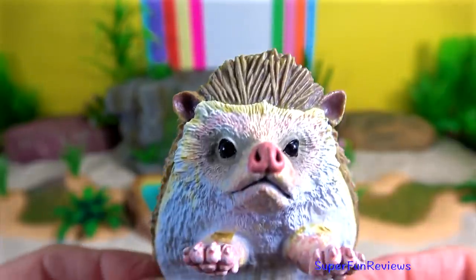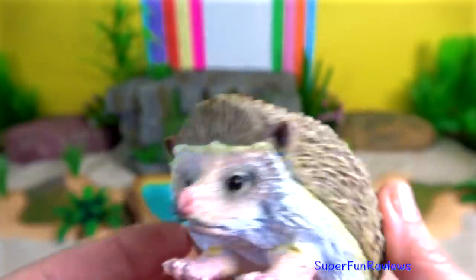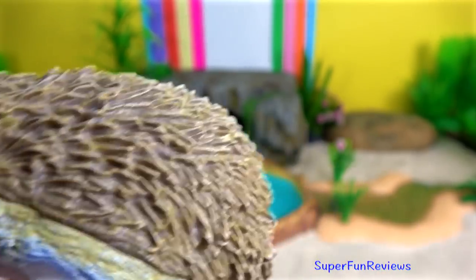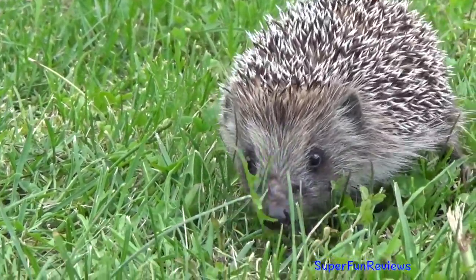Hedgehog. All species of hedgehogs can roll into a tight ball in self-defence, causing all of the spines to point outwards. This gives it really good protection. When it's rolled into a ball, the quills on the back protect the tucked face, feet and belly which are not quilled.